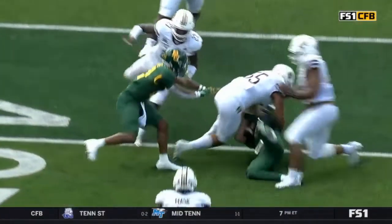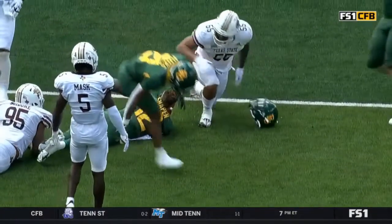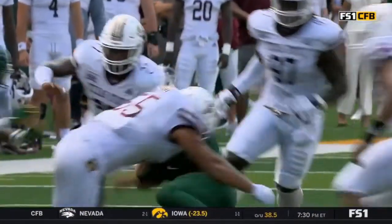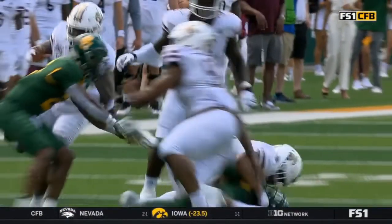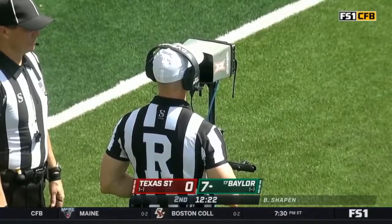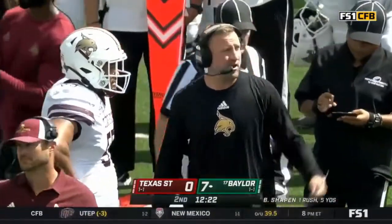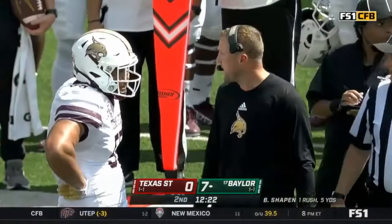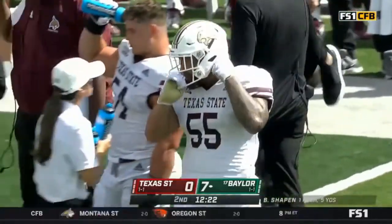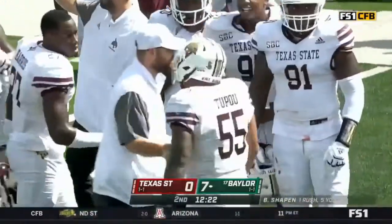At that point he becomes defenseless. So you look to see if he gets head and neck area protection. If it's just shoulder to the chest, which it looks like it might be, then it's not. He started to slide, and then simultaneously the tackle is already happening. This is very interesting. If targeting is upheld, you will have Chupo missing the remainder of the game.